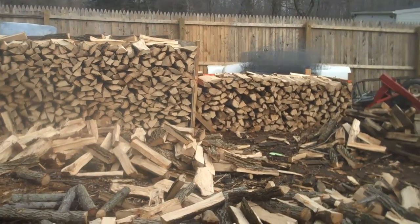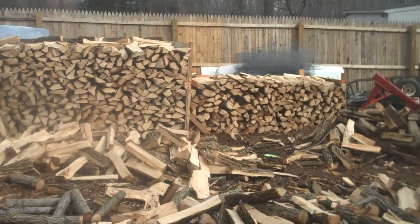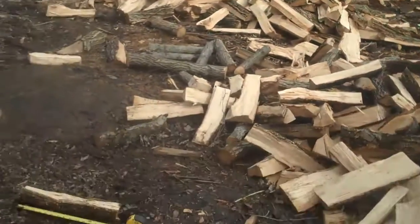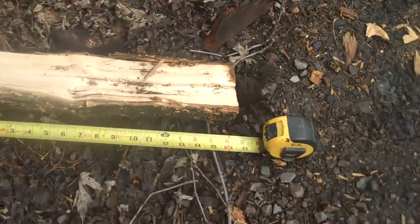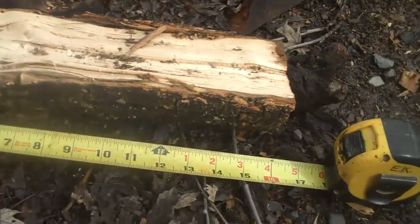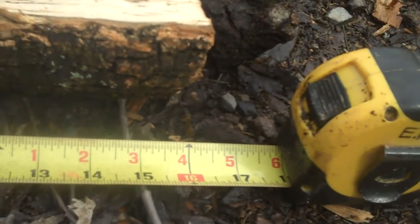We're at the site of Chris Orser Landscaping and today we're going to talk about just one of the services that we offer, which is firewood delivery. If you pan down here, you can see every piece of wood is cut to a length of 16 inches so it can easily fit into your fireplace.